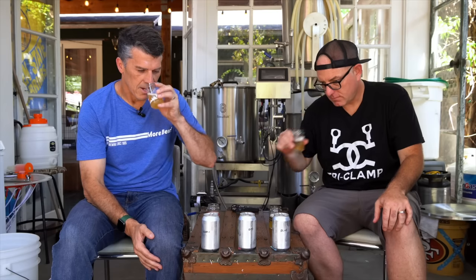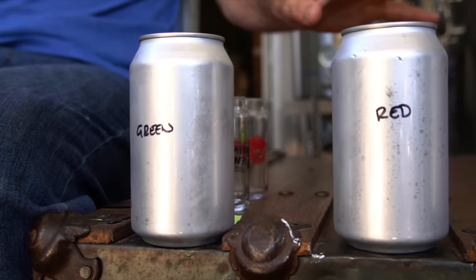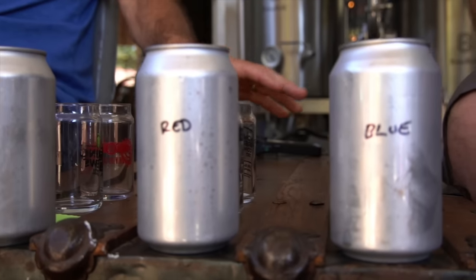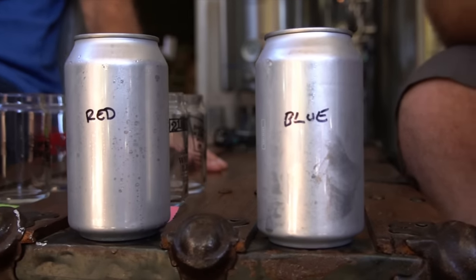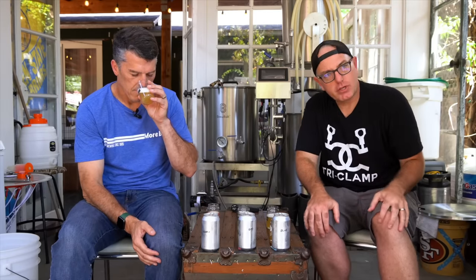Could the pros at More Beer do better? Well, I sent Vito and Chris three marked cans and asked them to pick the odd beer out. Spoiler alert — it's the blue can. That is the batch that used Tropic Thunder. So what we're trying to do is isolate which one has the secret ingredient.